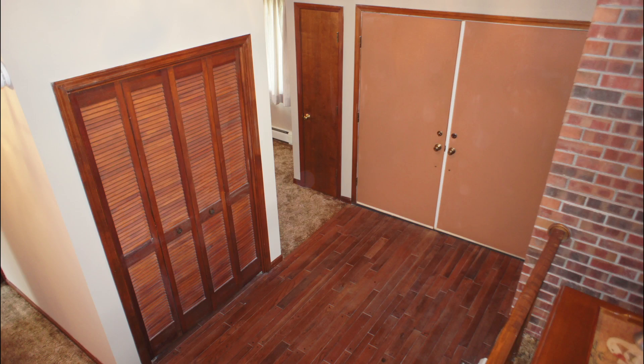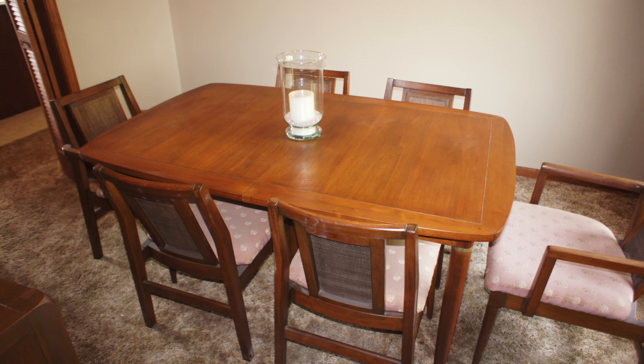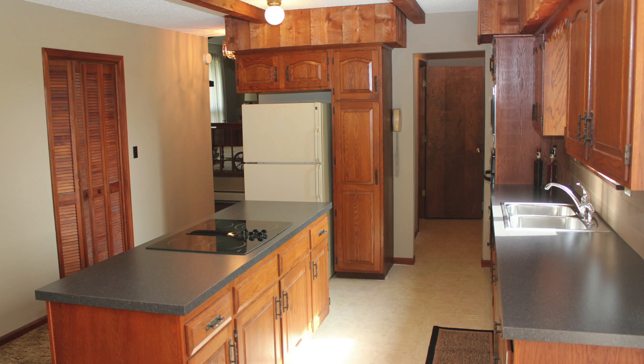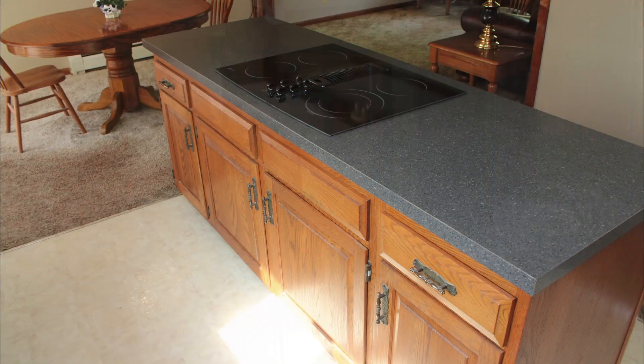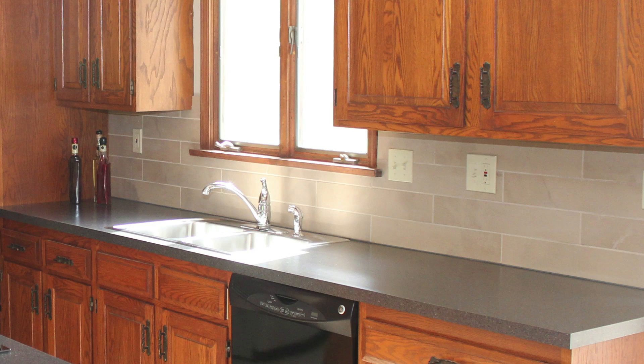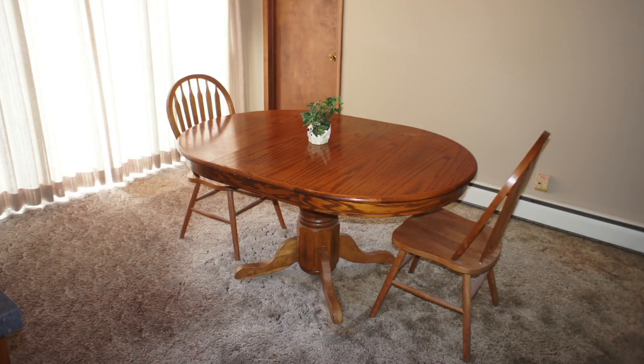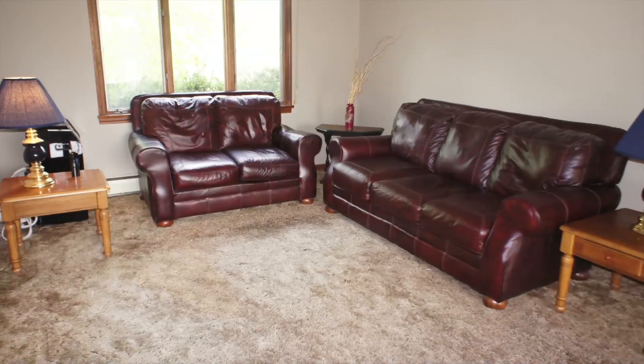Entering the home, notice the real wood floors, the closet, and to our right a formal dining room. And here's our kitchen — recently upgraded with brand new countertops, brand new appliances, tile backsplash, custom wood cabinets, and it flows perfectly into this eat-in area and sitting area.